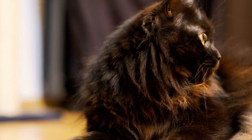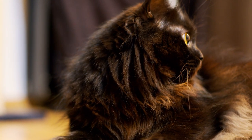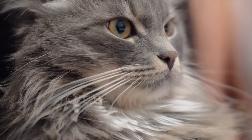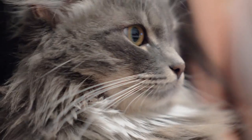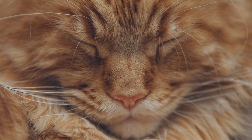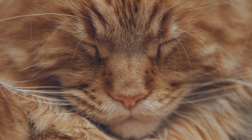Thinking of adopting a long-haired cat? Although all cats are beautiful, there is something particularly appealing about fluffy felines. In this AnimalWise video, we look at our top 10 furriest cat breeds and provide information to help see if adopting one will suit your lifestyle. Let's get started.